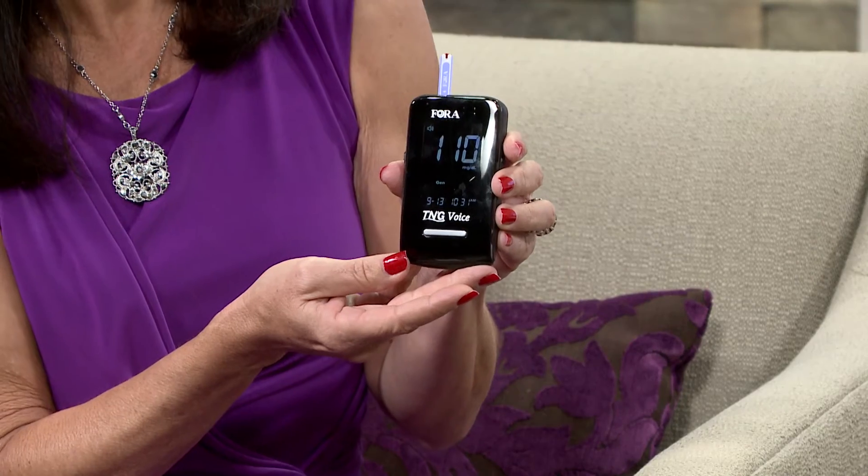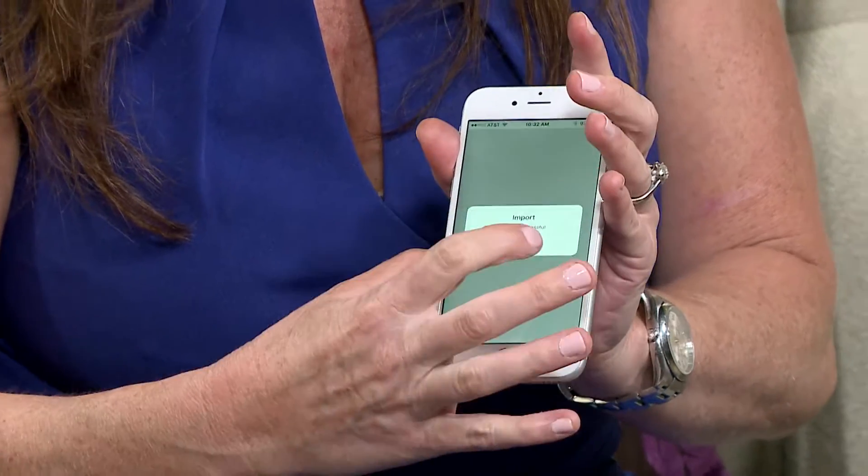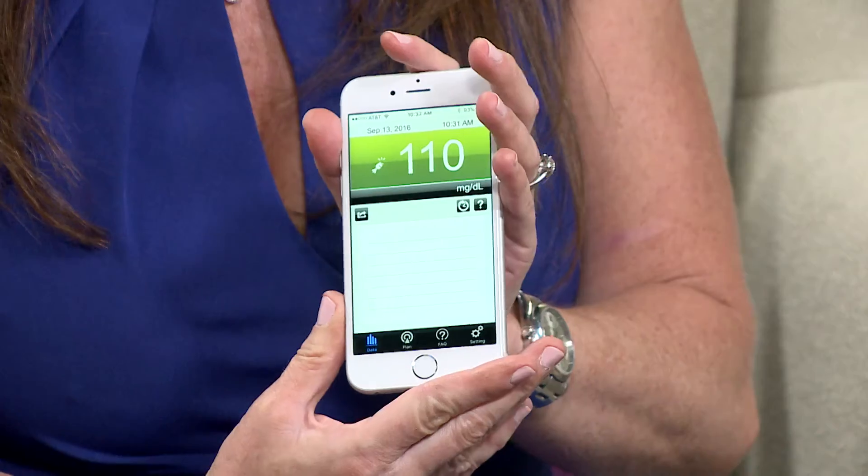The reading is 110 milligrams per deciliter. This is an after-meal reading, which is going to be a little bit higher than a pre-meal reading. You can see that it's importing that information into the smartphone app — there's the reading: 110. It's in green, which means it's within range. It keeps the history of all the readings and really tells more about the story of how well you're self-managing your diabetes.